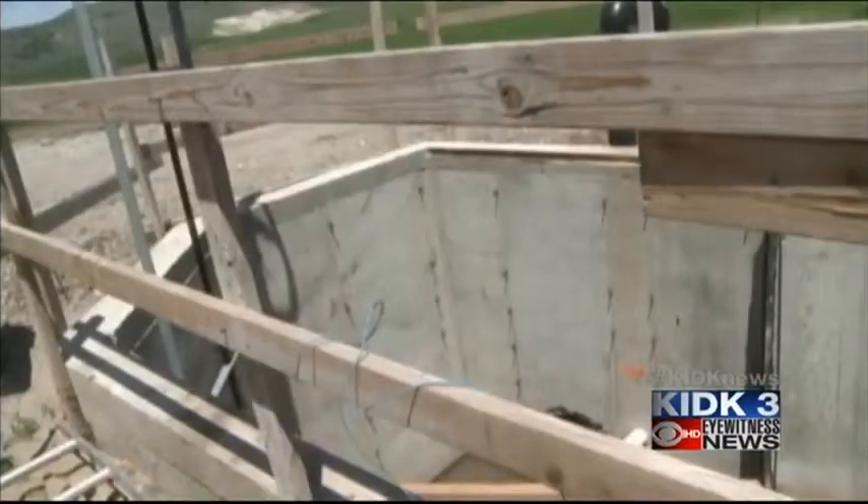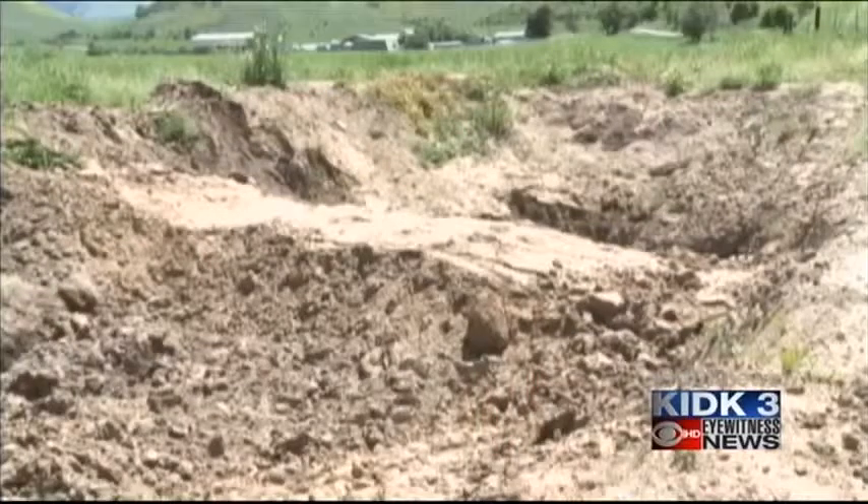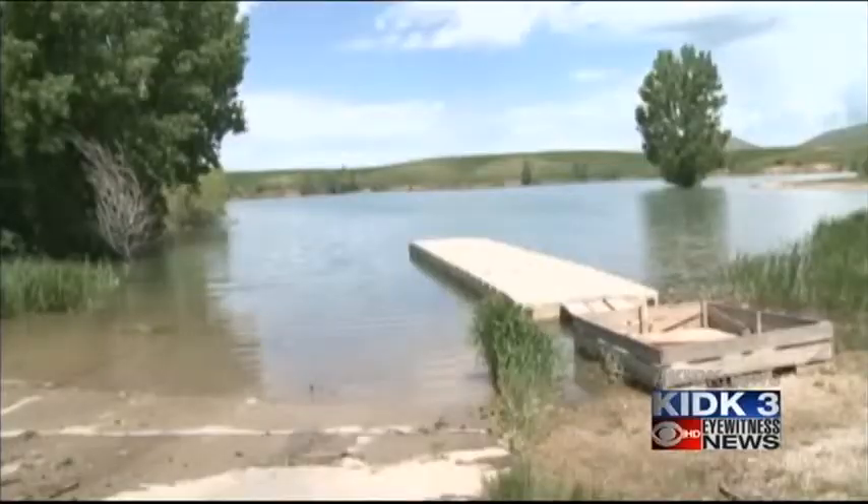One of the most important things we need to do for Idaho's future water use is to make sure we have enough. In Franklin County, they're now piping the water on its path to the reservoir from nearby creeks. But it's not cheap.